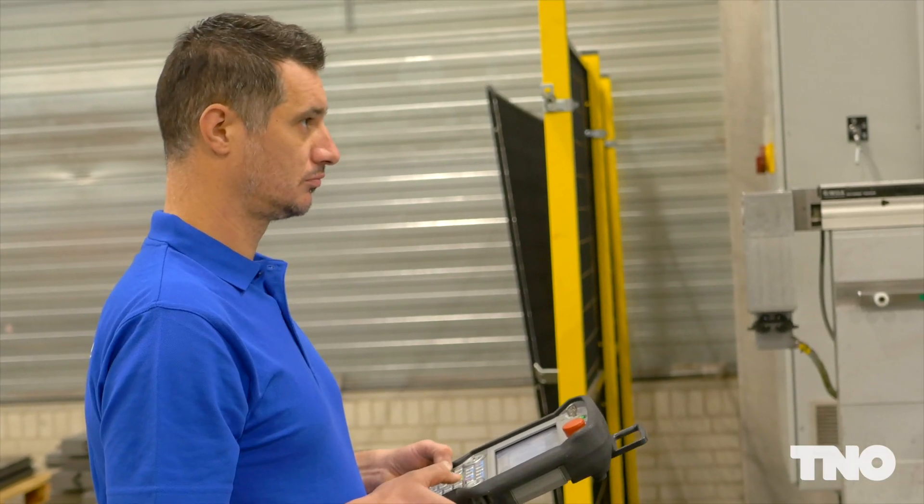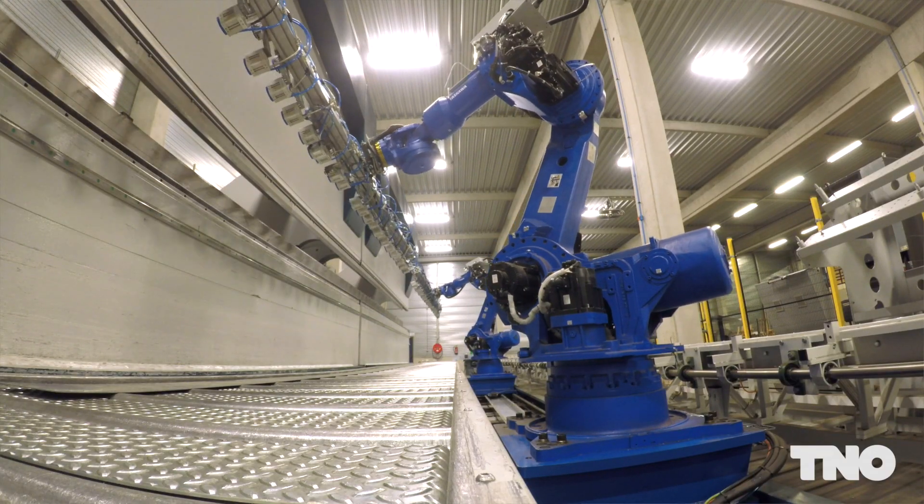This makes robotization of a diverse product portfolio often unprofitable. K-Profile has many different customers with a large variety of products. The new programming of a robot for a new product can take a half day or more.